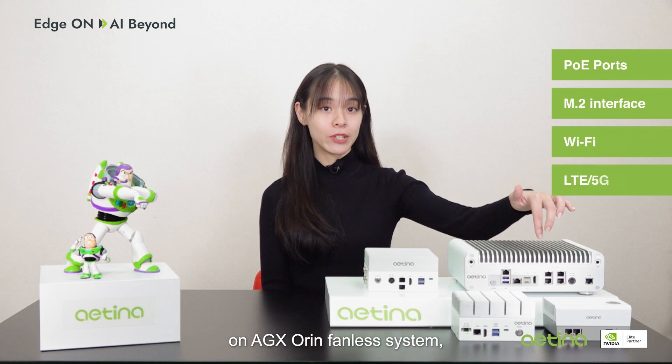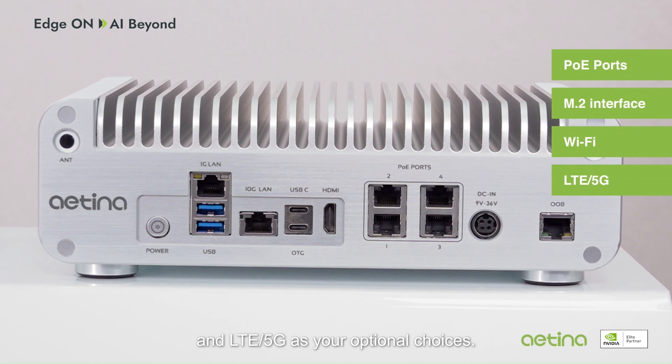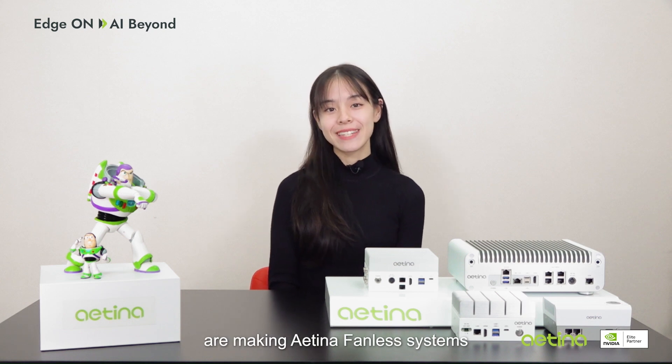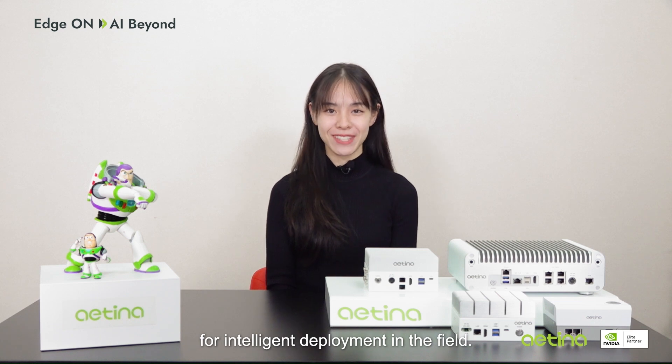Additionally, PoE — as you can see here on the AGX-Orin Finless System — M.2 interface, Wi-Fi, and LTE 5G are your optional choices. All of these innovative features make the Antena Finless System an ideal choice for intelligent deployment in the field.